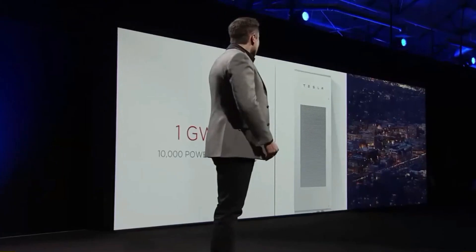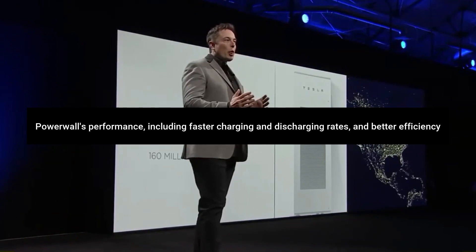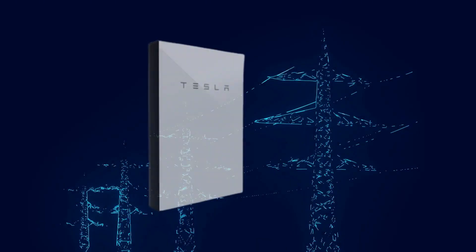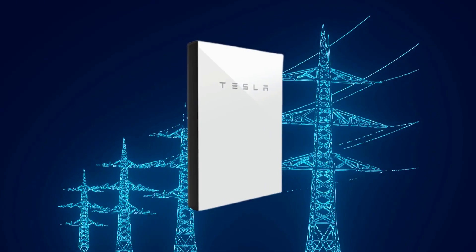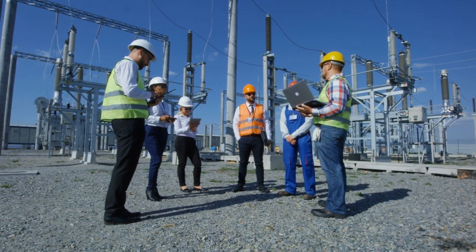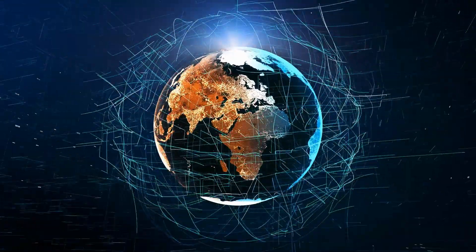Enhanced Performance: Tesla's ongoing research and development efforts aim to enhance the Powerwall's performance, including faster charging and discharging rates and better efficiency. Grid Integration: future iterations of the Powerwall might focus on integrating with the power grid at a larger scale, involving more significant collaboration with utility companies to create a more seamless and efficient energy ecosystem.